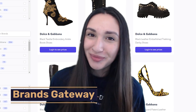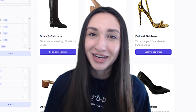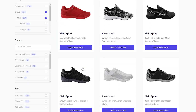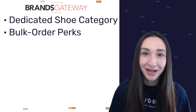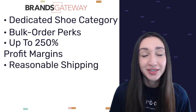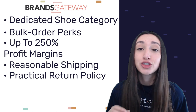Our last shoe dropshipping supplier is Brands Gateway. This e-commerce supplier offers a dedicated shoe category where you can source men's and women's shoes ranging from casual to formal. Brands Gateway also offers perks when ordering in bulk, with sellers able to enjoy up to 250% profit margins through wholesale deals. They offer reasonable shipping arrangements and a practical 14-day return policy for dropshipping partners.